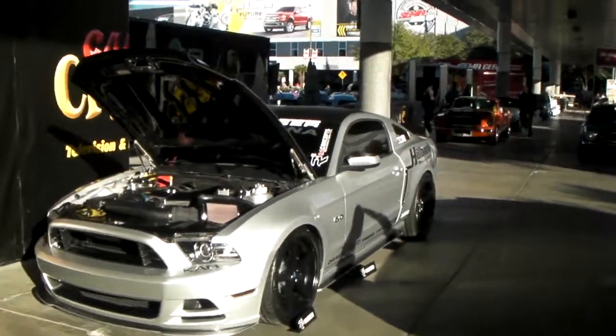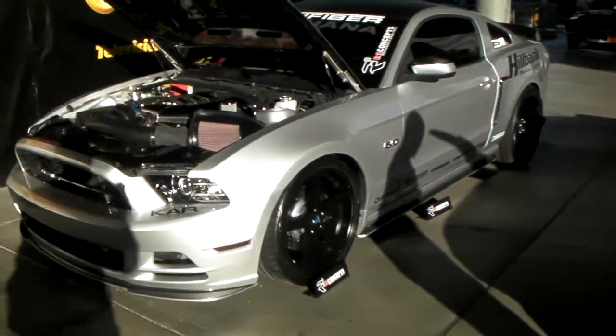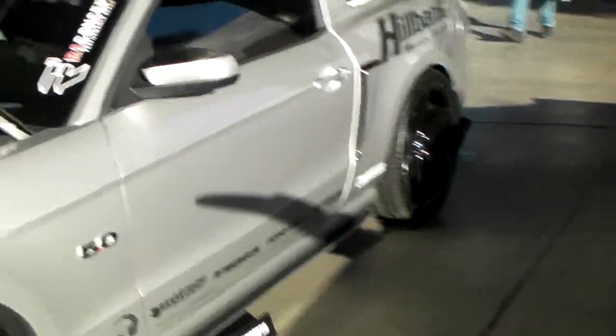Right now we're looking at a beautiful Ford Mustang with 20-inch Rohana RC22s in black. Great looking wheel, beautiful concave in the back. That's the 10 in the back, not the 11. The 11 is a little bit deeper, but still a beautiful wheel.